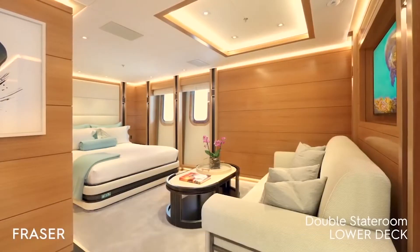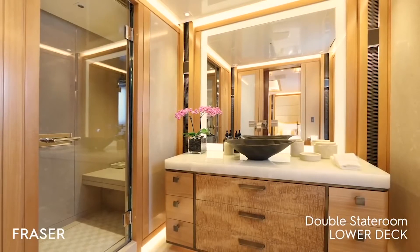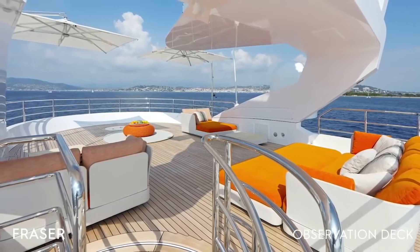Exceptionally spacious with fresh, modern, and sophisticated design elements throughout, she features a stunning interior designed by Sino. Onboard highlights include a cinema room and a very private observation deck.